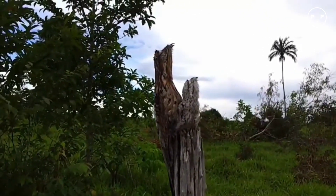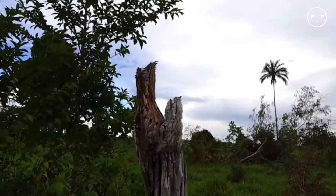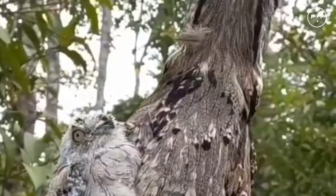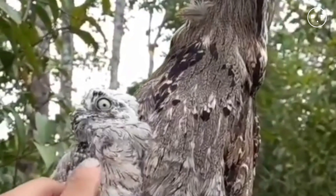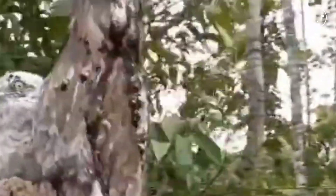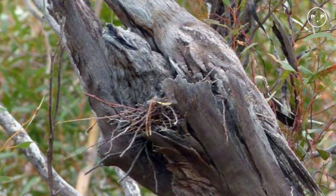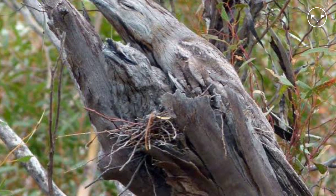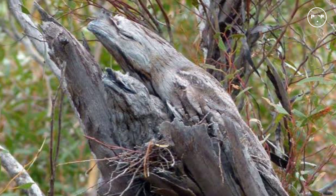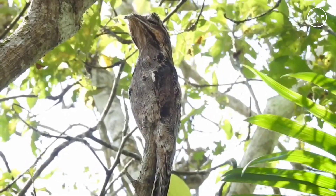They live in pairs maintaining a territory of less than half a mile. The pair roosts during the day near each other on branches or even shaded ground to remain inconspicuous. Tawny frogmouths are nocturnal; during the day they are typically perched in a tree low to the ground, blending into the tree. At night they hunt for food using the sit-and-wait technique, as opposed to other nighttime predators who actively pursue their prey.